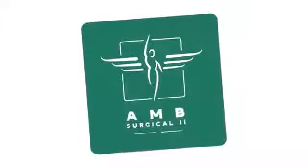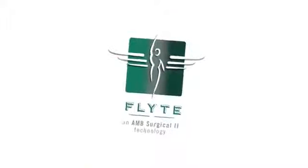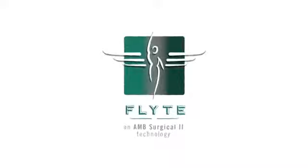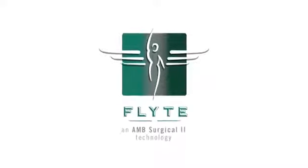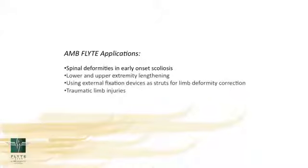Good afternoon. I'm Dr. Michael Albert, director of orthopedics at Dayton Children's Hospital, and it's my pleasure to talk to you today about AMB Surgical Company. They developed the Flight Smart Automated Growing Rod. This technology, in my opinion, is going to be a game changer in the future of not only correcting spinal deformity and early onset scoliosis, but also in many other areas of pediatric deformities.